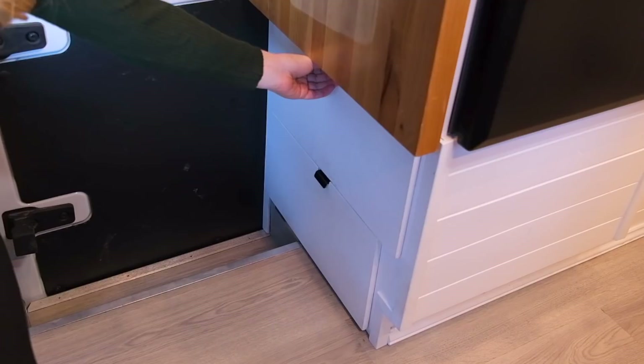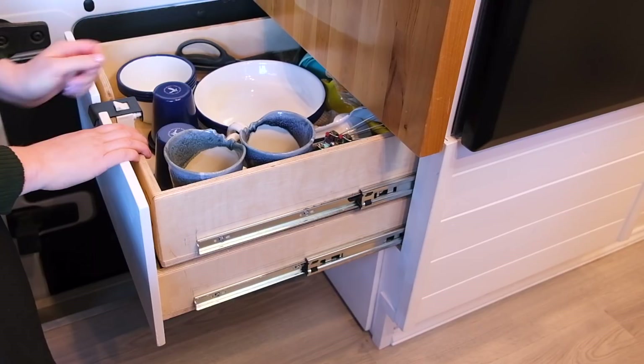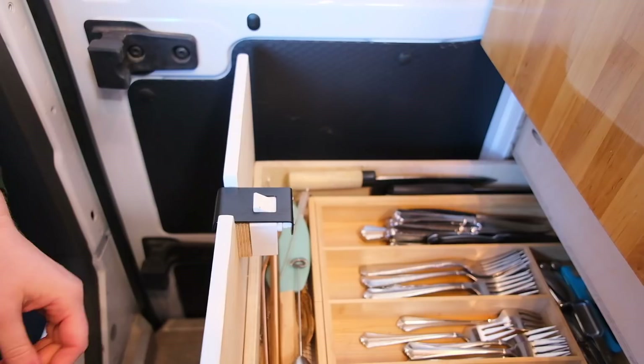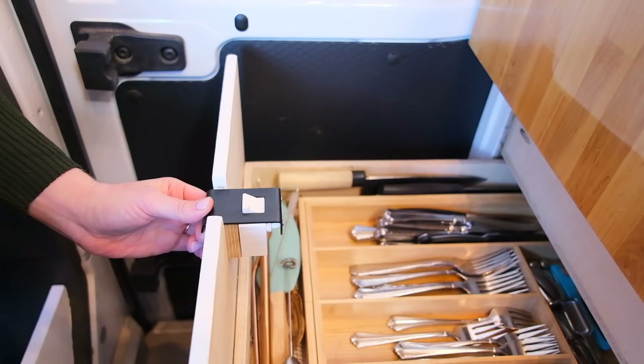We pull it up and click it into place. Our kitchen storage is below the oven — we put in three drawers: one for our utensils, one for our dishes and cups, and one for pots and pans. All of our drawers have this pull latch style — when you pull it the latch disappears, and when you let go it pops back up.